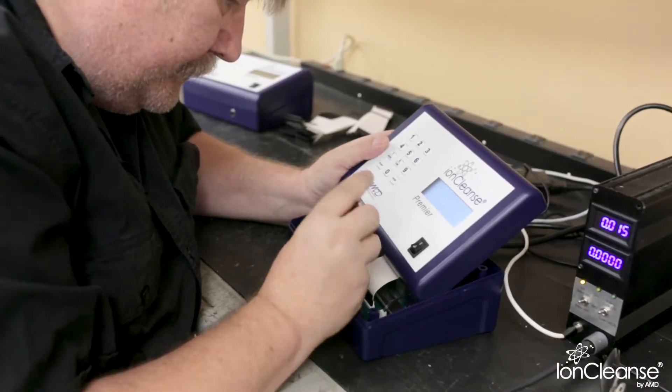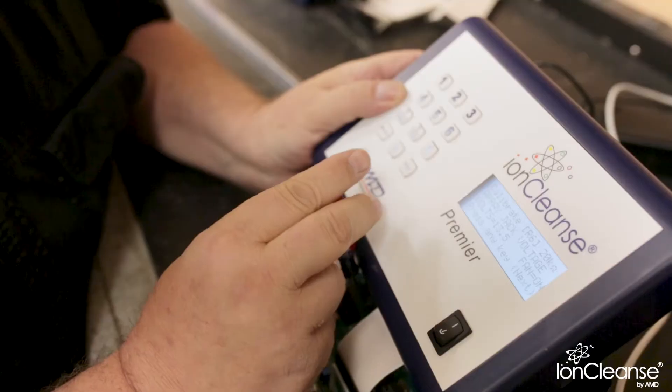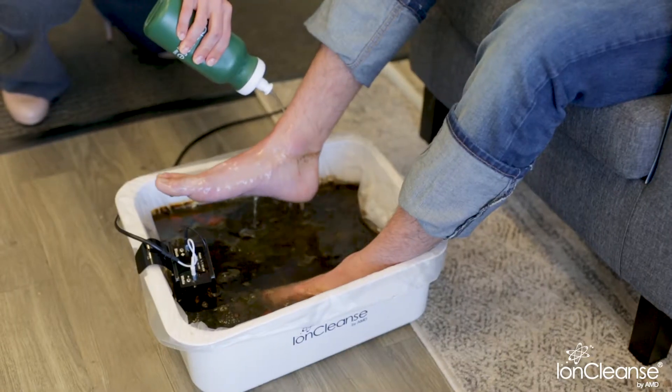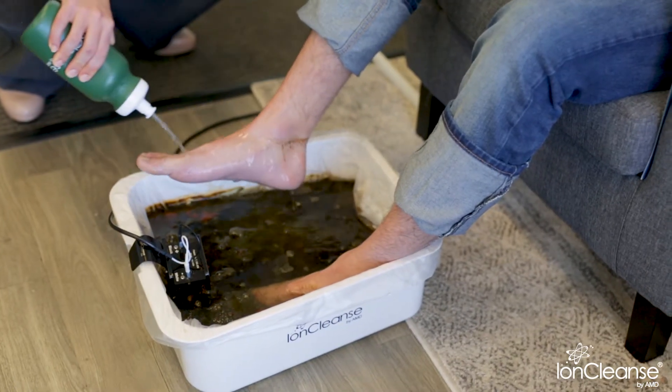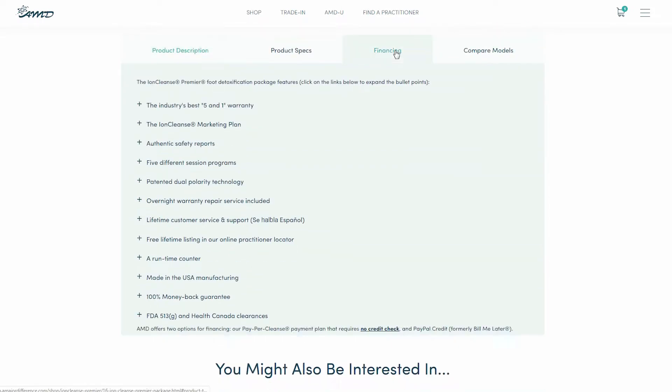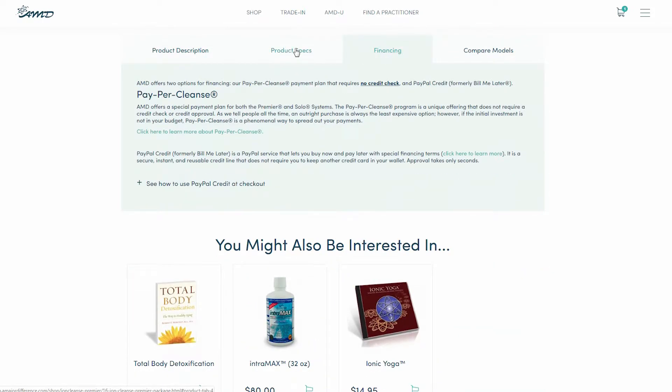The IonCleanse Premier by AMD is made in the USA, comes with a 5-year warranty and is built to last 10 years or more. If needed, AMD offers a couple of options to finance your purchase. Scroll down and tap or click on the tabs below for more information, as well as other product specs.